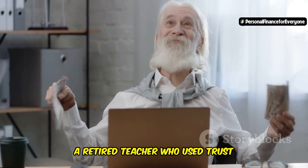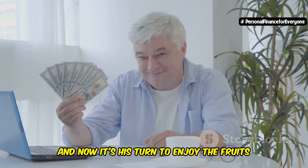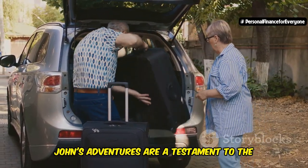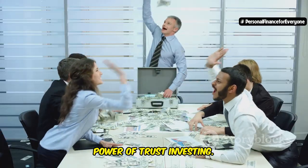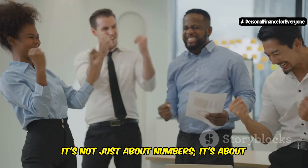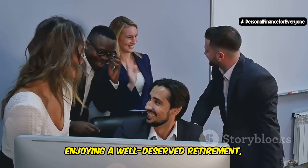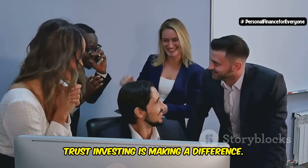Then there's John, a retired teacher who used trust investing to supplement his pension. John spent his life educating others, and now it's his turn to enjoy the fruits of his labor. He's now enjoying his golden years traveling the world — from the beaches of Bali to the historic streets of Rome. John's adventures are a testament to the freedom that smart investing can bring. These stories show that trust investing is not just about making money — it's about transforming lives and creating opportunities. It's about real people achieving their financial dreams, whether it's funding a child's education, enjoying a well-deserved retirement, or having the peace of mind that comes with financial security.